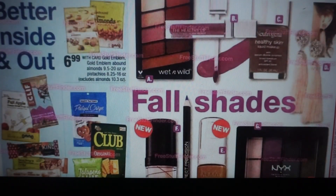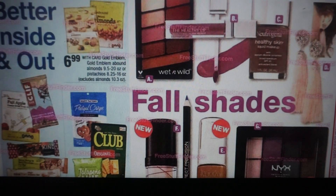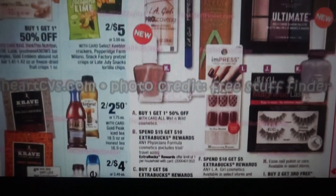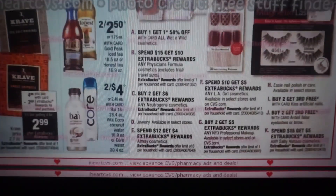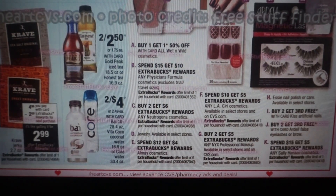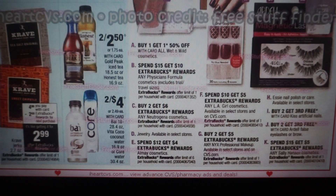We're getting into some makeup deals — we've been having a ton of makeup deals lately and I'm sure this upcoming week will not disappoint. We do have the Crave Jerky at $4.99, you're going to get a $2 extra buck, making it $2.99, with a limit of one. Wet n' Wild Cosmetics are buy one, get one 50% off. Physicians Formula is spend $15, get a $10 extra buck reward, with a limit of one.